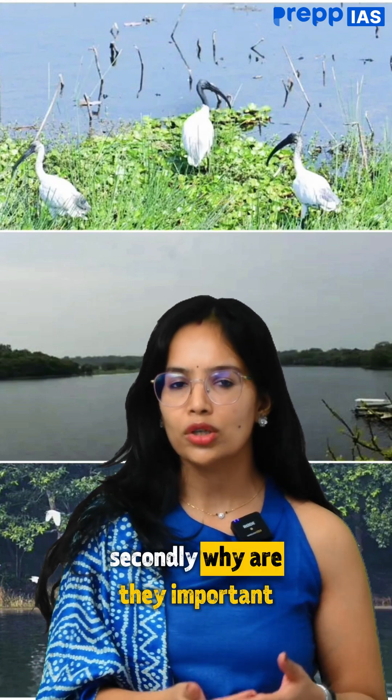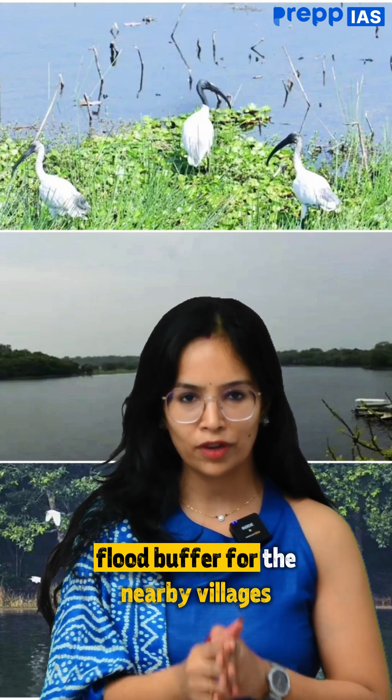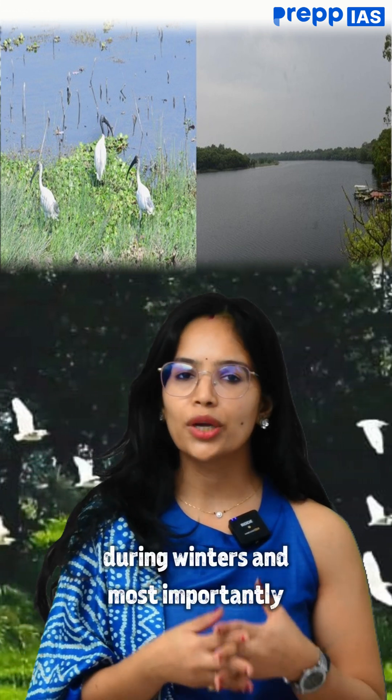Why are they important? Gokul Jalashai, for example, acts as a flood buffer for the nearby villages and is important for local rituals. Coming to Udhepur Jil, it is a common ground for migratory birds that come to it during winters.